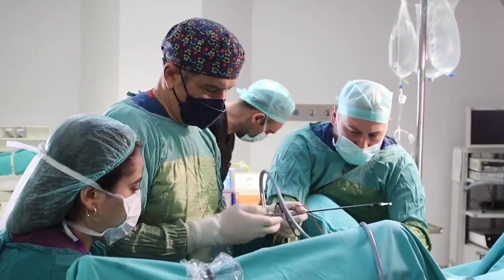The surgery we will perform today consists of two procedures. First, I — as the urologist — will perform transurethral bladder tumor resection. Afterwards, the general surgery team will perform laparoscopic hemicolectomy surgery.